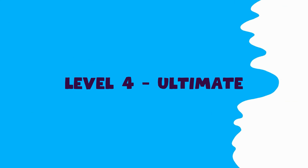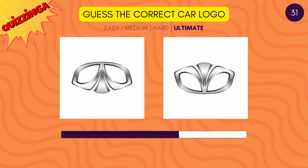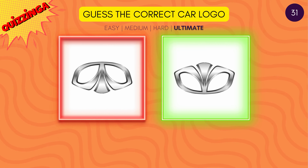Let's level up. Last five rounds left. Guess the correct Diwoo logo. The right one is on the right.